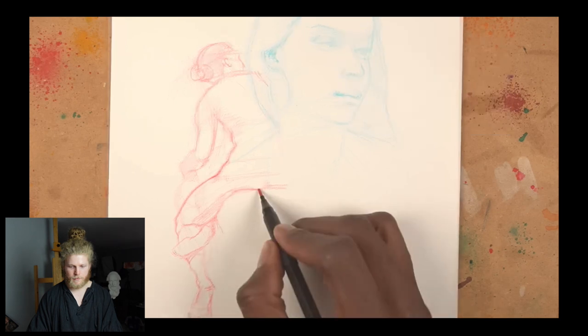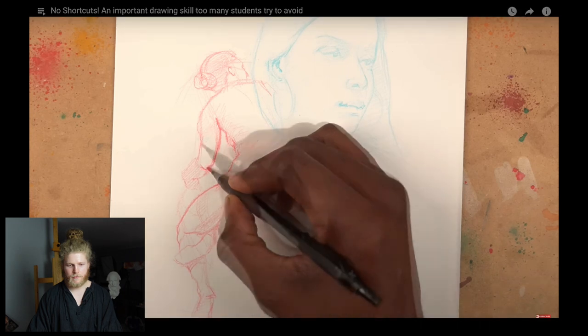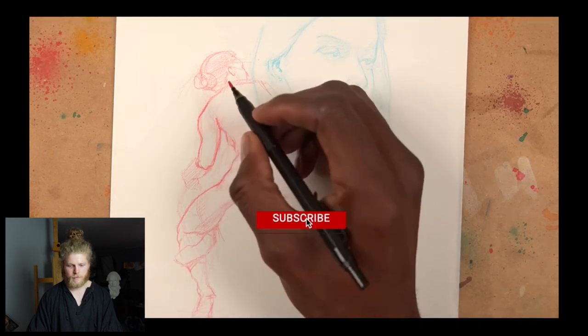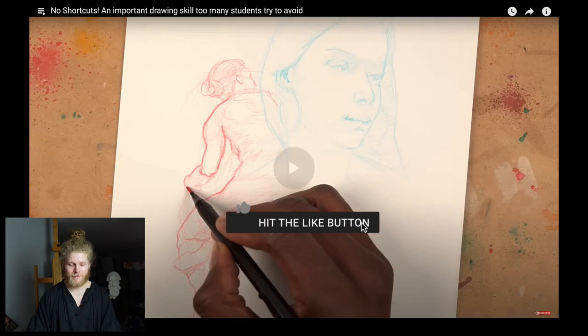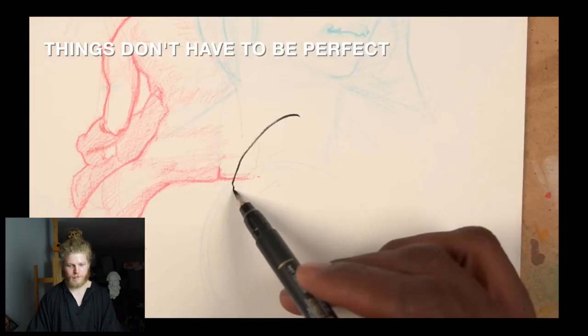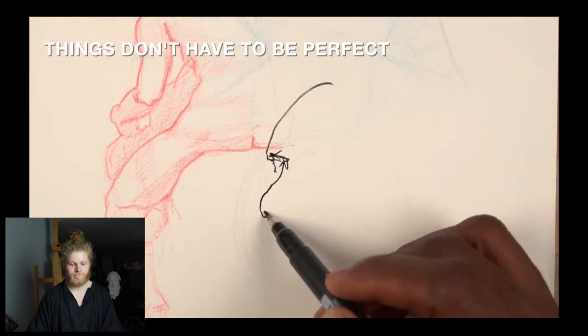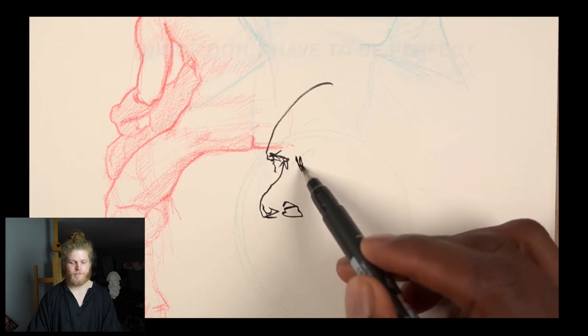When you rely too much on tracing or grids, you find yourself being dependent on them — your mind becomes more passive. You're just connecting dots because everything is already laid out for you. And another critical aspect of overusing or becoming dependent on these tools is that it feeds into the mindset that everything must be perfect.